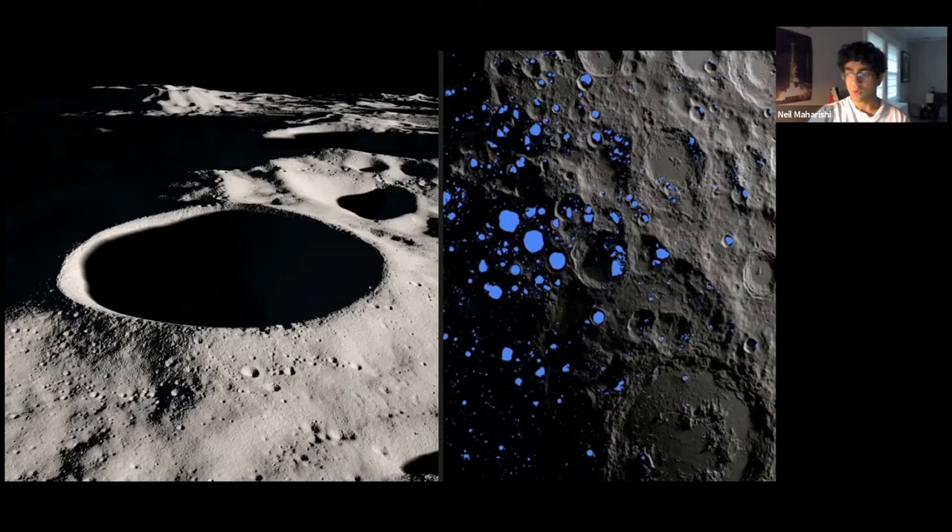Now that we know there is water on the Moon, how did it get there? One way is through an asteroid, space dust from comets, or any other celestial object that strikes the Moon. Another potential source is solar wind, which is emitted by the Sun and contains hydrogen. If solar wind contacts the Moon, the hydrogen could bond with oxygen to form hydroxyl or water.